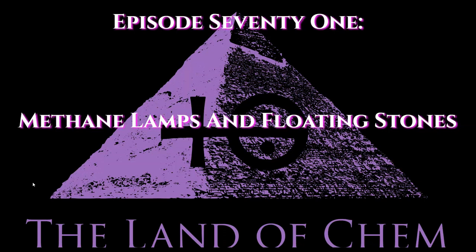Welcome back to the Land of Chem. I am your host and author, my name is Jeffrey Drum. Thank you all so much for joining me again.